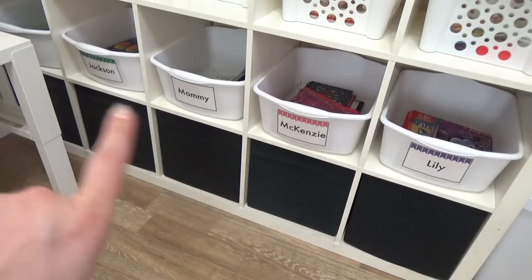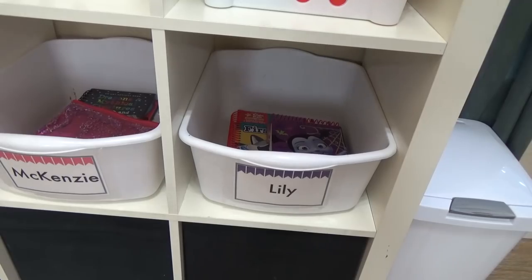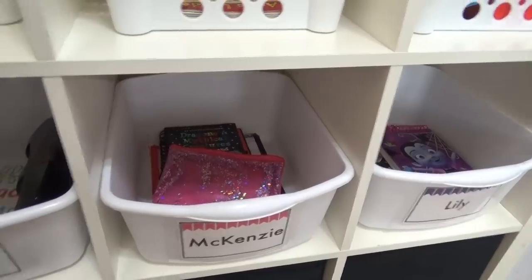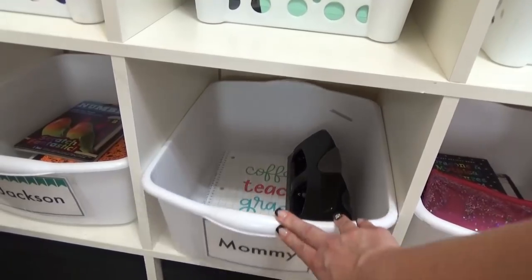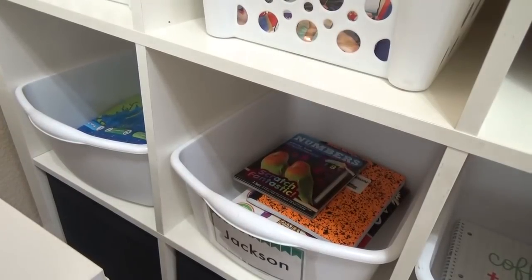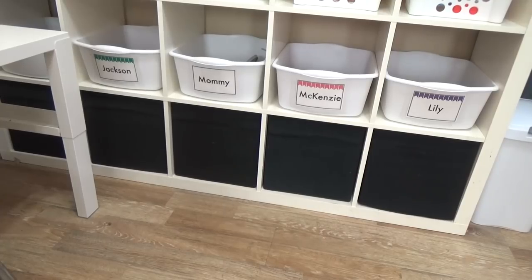Moving on down to the last two sections — in this row, we have everyone's catch-all bin. Books, projects, toys, anything that the kids want to store — it's kind of like their personal locker. Everyone has their own little bin, and they pull out just like drawers. Lily has one, Mackenzie has one, even I have one — I just have my hole punch and teacher's attendance book in there. We have Jackson's right there, and way over there will be Griffin's someday. In these very bottom drawers is where I keep all of the art supplies — paint, paint brushes, smocks, and things like that.